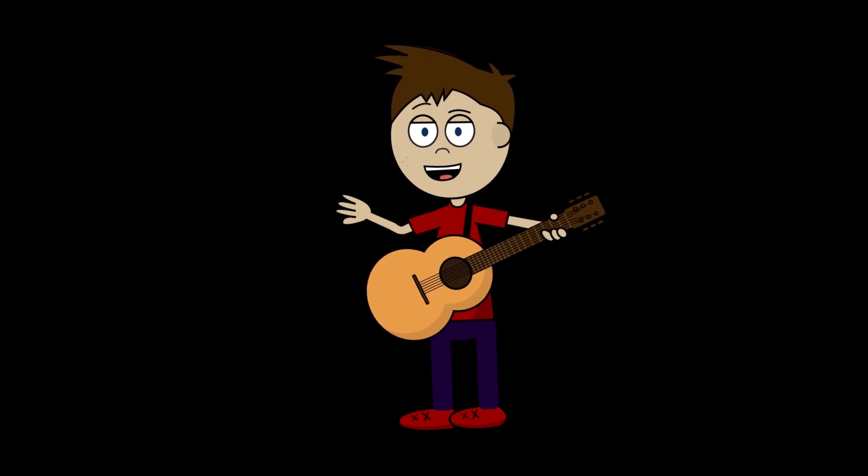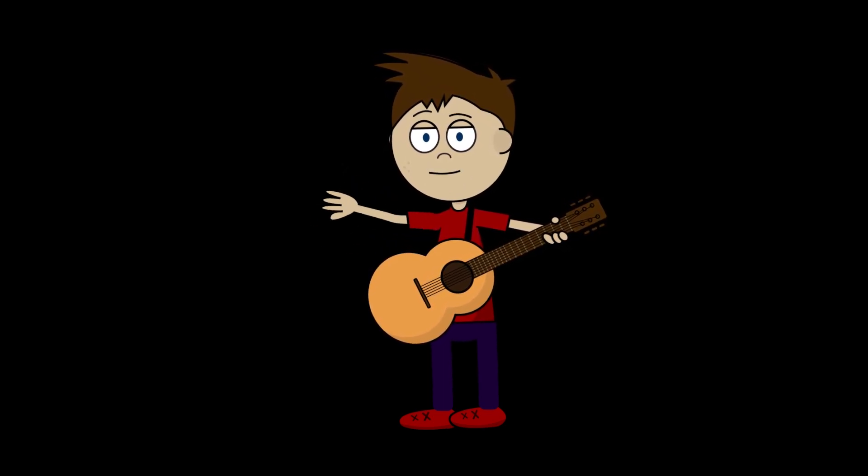Thanks once again for watching — we'll see you next time, bye!